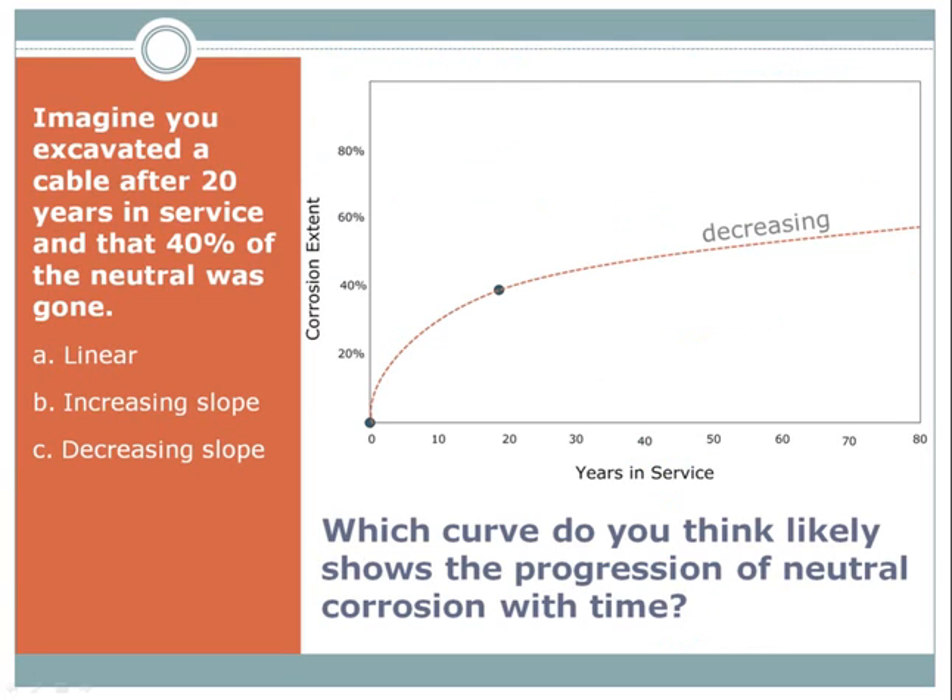So now that we have an understanding of the chemistry involved, we know that the correct answer to that earlier query was C — the rate of corrosion for the predominant cause of neutral corrosion decreases with time. Every single dynamic factor leads to either a decrease in the driving force or an increase in the resistance. This conclusion is further supported by 25 years of experience assessing the neutral condition of over 100 million feet of cable. There is no materially significant trend toward increasing neutral corrosion.